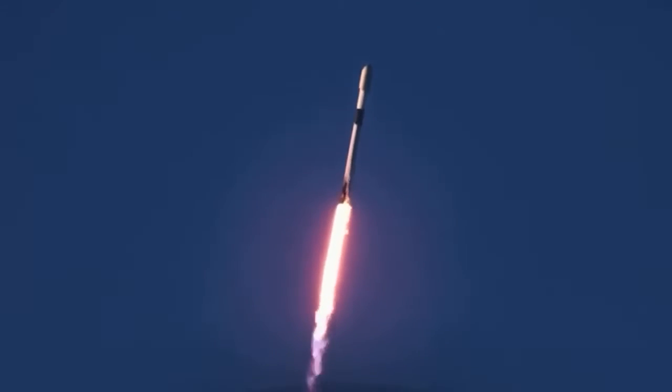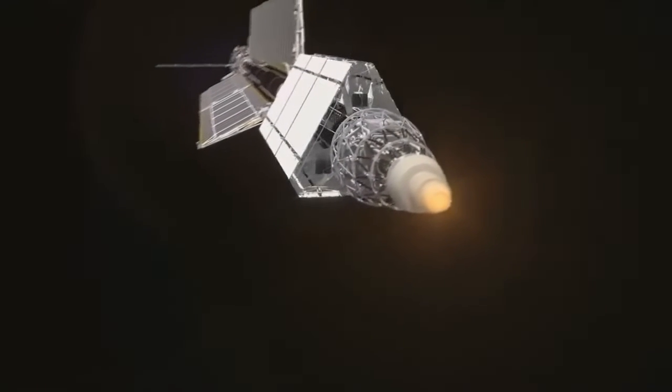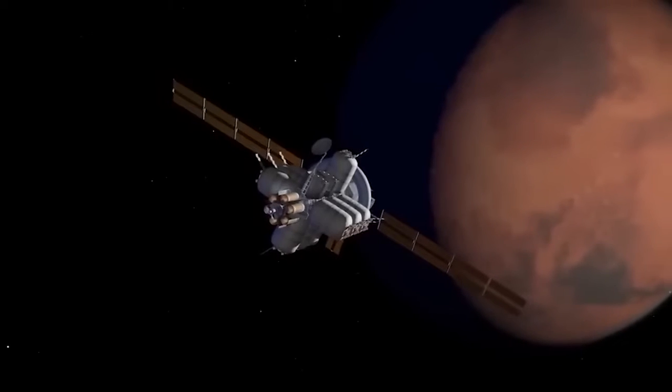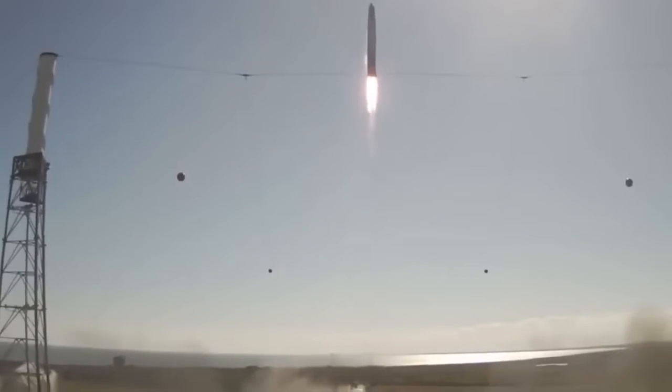In this video, we'll discuss some of these principles, potential vehicle designs based on them, and how far we might be able to travel using such technology. But first, let's talk about what's not quite right with our usual and familiar chemical rockets.